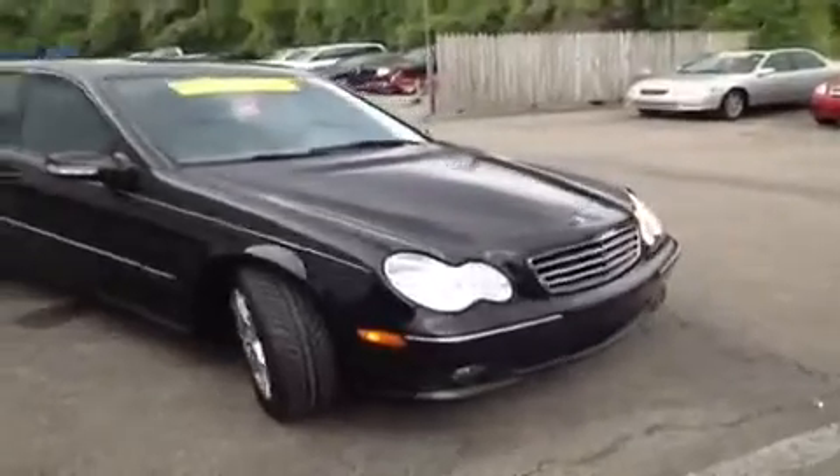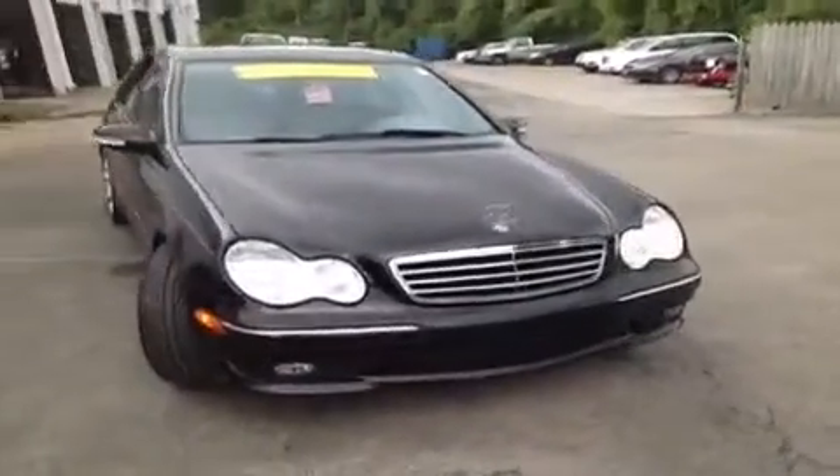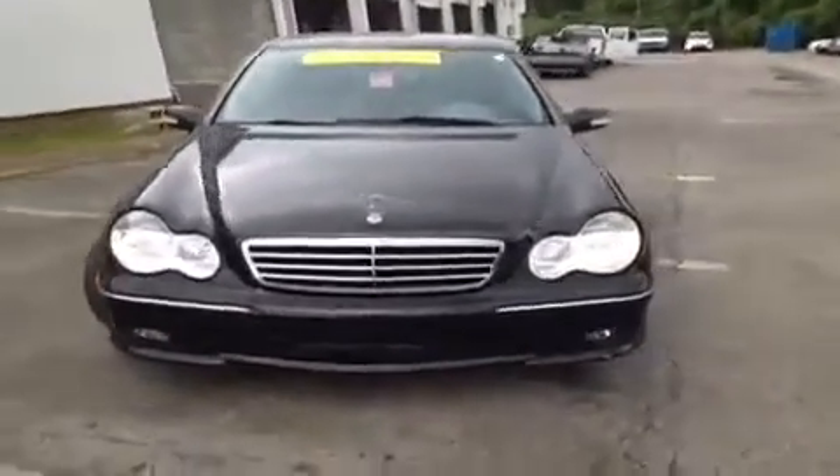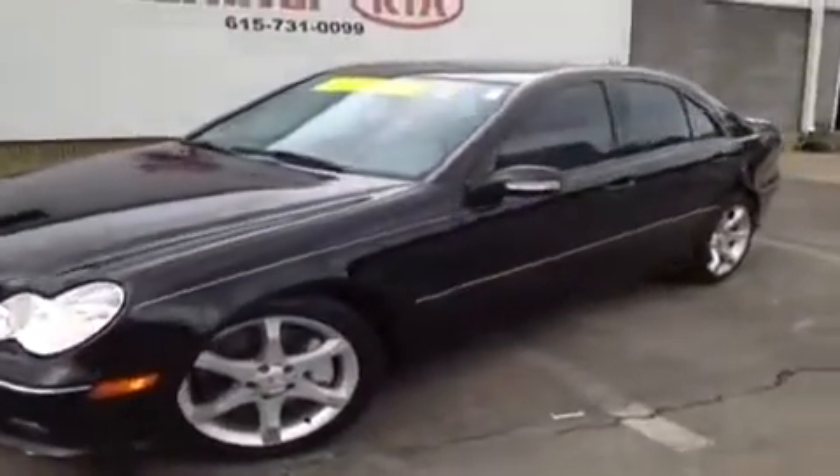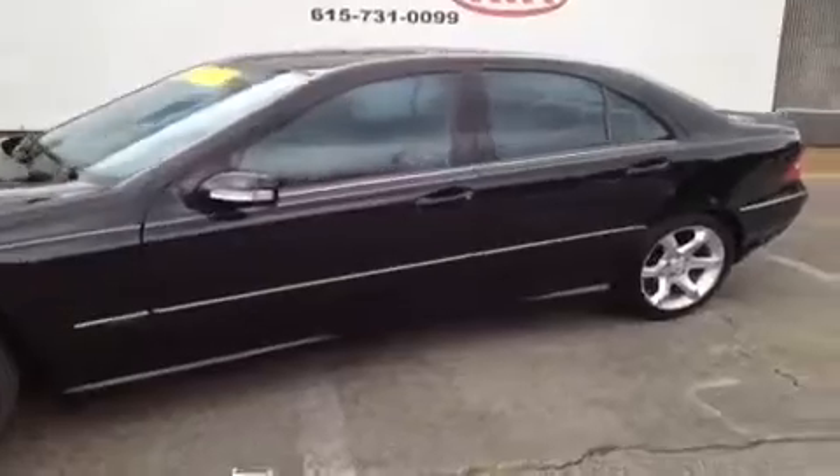This 2007 Mercedes-Benz C230 video demonstration is brought to you by Hickory Hollow Carnival Kia, located in Antioch, Tennessee, just off of Interstate 24, right off of exit 59 at 5406 Target Drive.